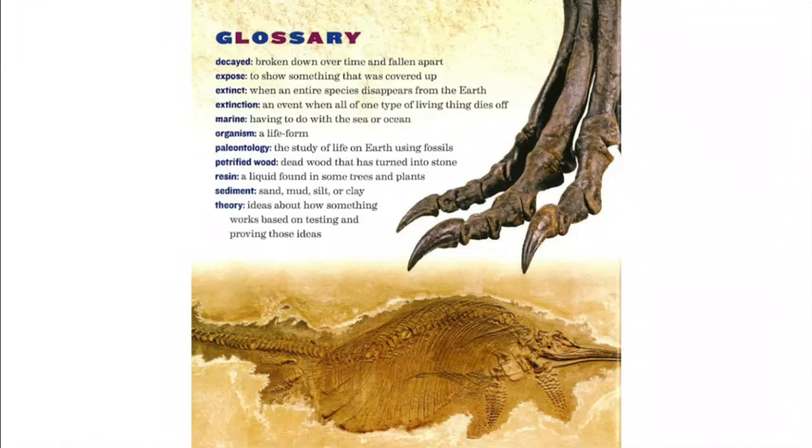Here is the glossary. Decayed means broken down over time and fallen apart. Exposed is to show something that was covered up. Extinct is when an entire species disappears from the earth. Extinction is an event when all of one type of living thing dies off. Marine means having to do with the sea or ocean. Organism means life form. Paleontology is the study of life on earth using fossils. Petrified wood is dead wood that has turned into stone. Resin is a liquid found in some trees and plants.